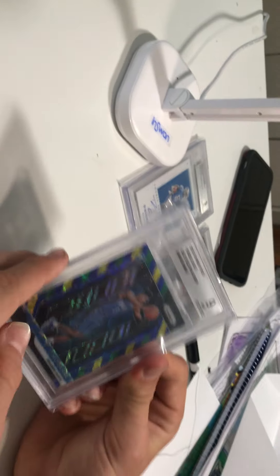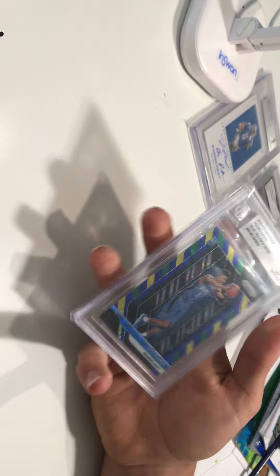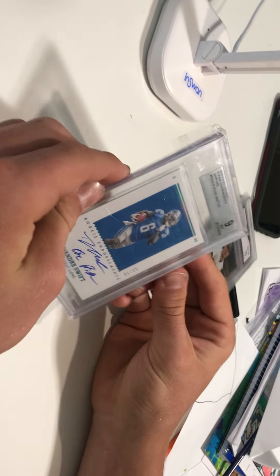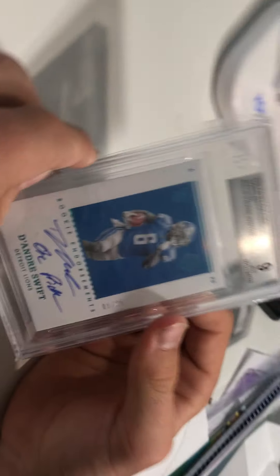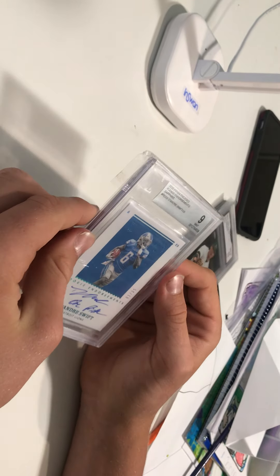We got this Mo Bamba card in a lot with the Kevin Durant I just showed. We didn't really buy it for value — we bought it because of the song. It gives us good luck in big breaks. Blue, yellow, green scope — Mo Bamba Prism rookie, still has potential in the league. Here's another DeAndre Swift — BGS 9 on-card auto, 1 of 25, auto gets a 10. Listed on our eBay store for 175 with about 15 watchers. Very clean, first printed on-card auto.